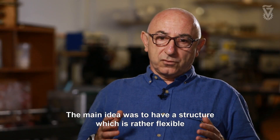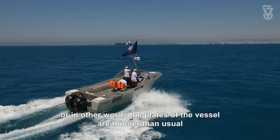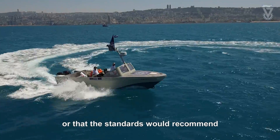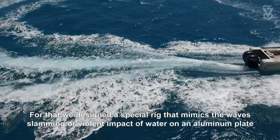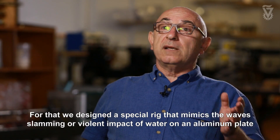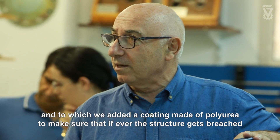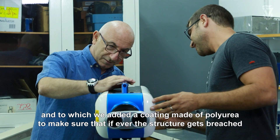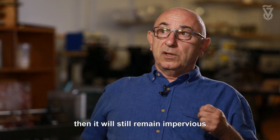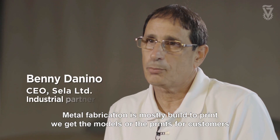The main idea was to have a structure which is rather flexible, or in other words the plates of the vessel are thinner than usual, thinner than what the standards would recommend. For that we designed a special rig that mimics the wave slamming or violent impact of water on an aluminum plate, and to which we added a coating made of polyurea to make sure that if ever the structure gets breached then it will still remain impervious.